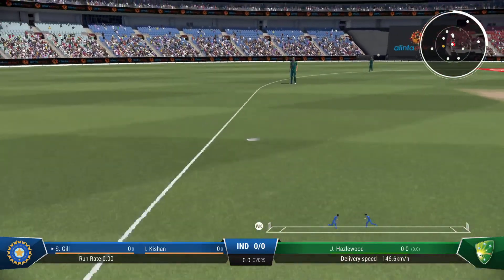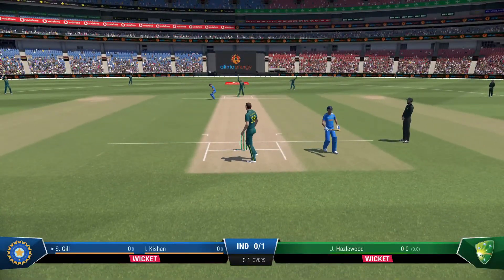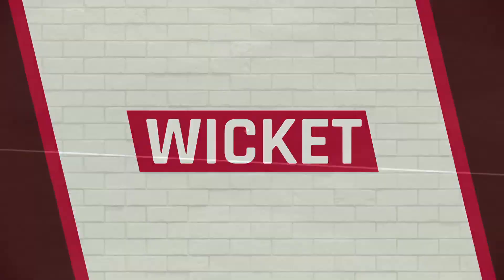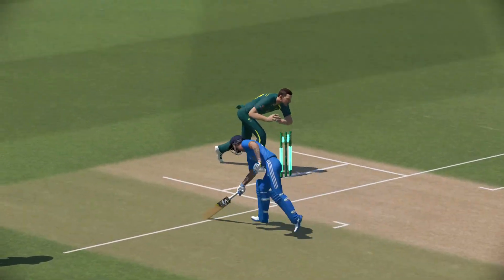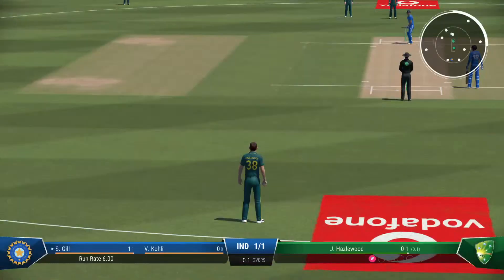Massive edge. Gone. It's the wicket they so desperately wanted — they've removed a real threat before they could get going.